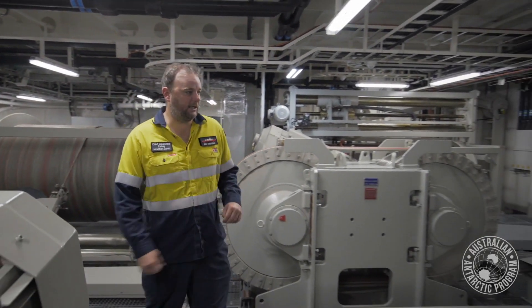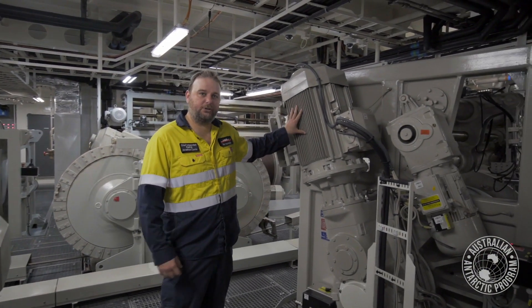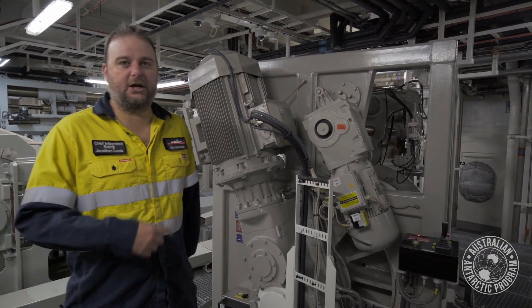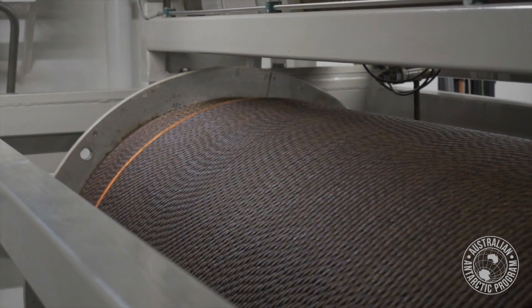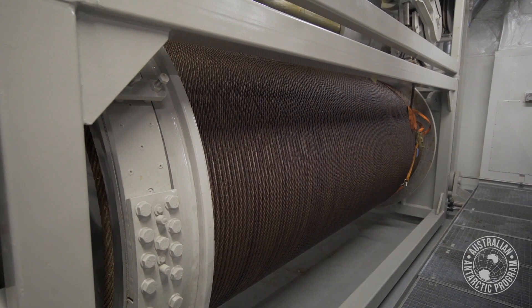The towed body winch over here is another powered winch. You can see the motor on the winch which drives the shaft, and then the second motor that runs the worm drive for the spooling gear. We've also got our big heavy duty trawl winch — we've got two of these, port and starboard, which can be used in unison.